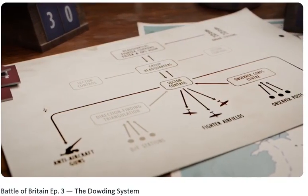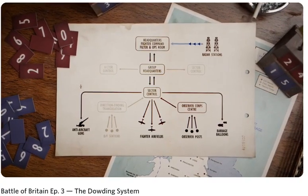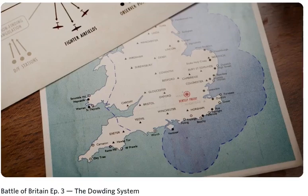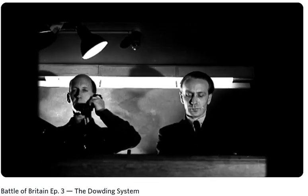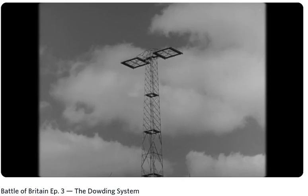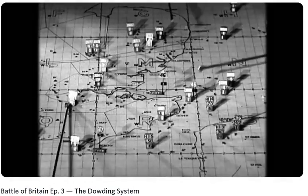The system centred around a hierarchical chain of command, with all radar information being transmitted to a central filter room, located at Fighter Command's headquarters at Bentley Priory. Here, teams of highly skilled workers worked around the clock to take all of the raw information streaming in from around the country and transform it into a real-time situation map of Britain's airspace.